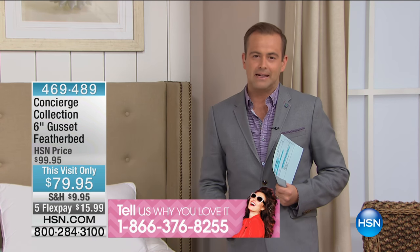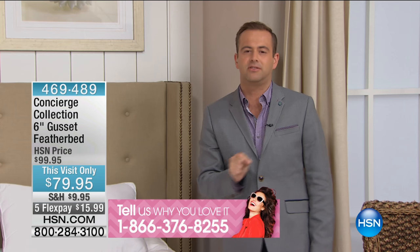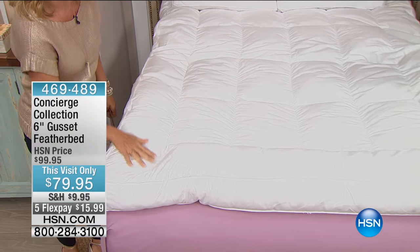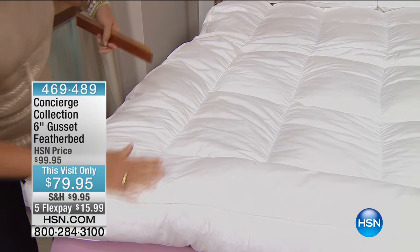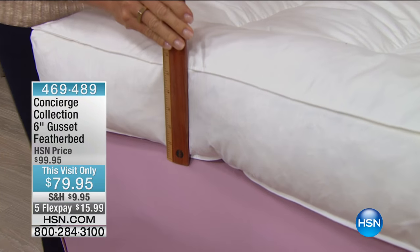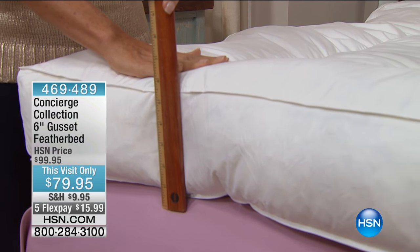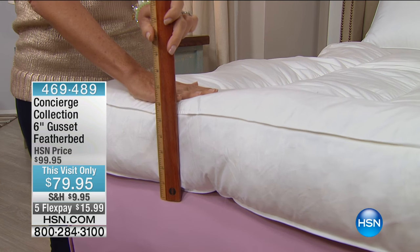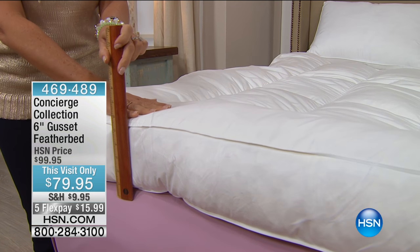We want to start the hour with an absolute luxury must-have that's going to change your life. I very rarely say that, but Ellen, I think I can talk big with this. When you have an HSN Concierge Collection feather bed — with more fill, more purity, more quality — you can't find this anywhere else at $79. And that's any size, even king or California king, it's under $80.